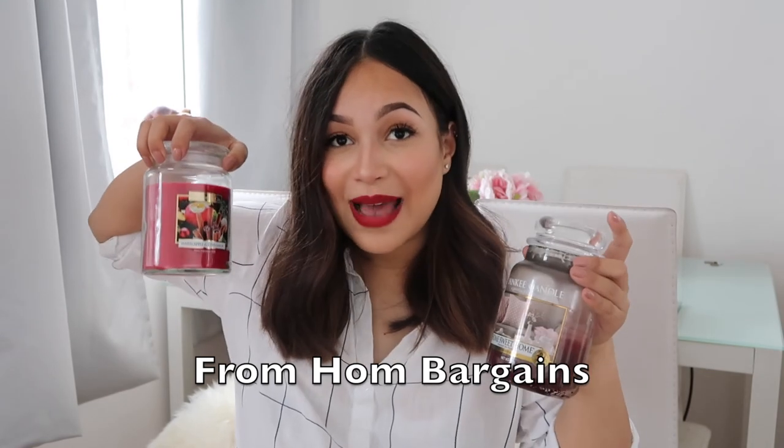Lastly I have a candle, of course. This is the Yankee Candle in Home Sweet Home — it smells so good, like cinnamon and homely and autumnal. I bought it once and loved it; I even burnt it all summer. I also found this other one called Warm Apple and Cinnamon which is a little bit more appley. The Yankee candle is £15 but this one was £3, so if you don't want to spend all that money on Yankee candles, it's a great alternative.